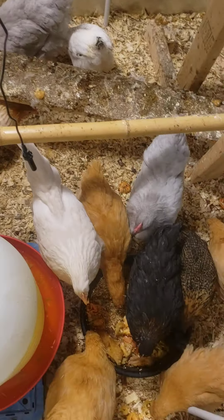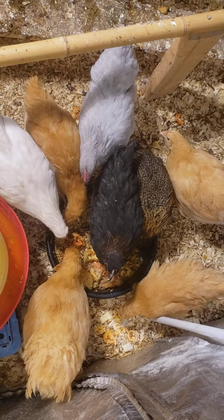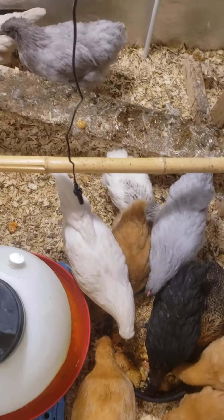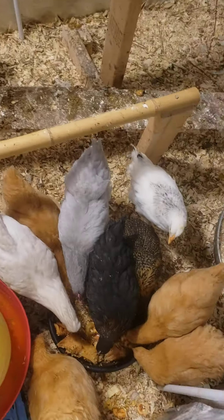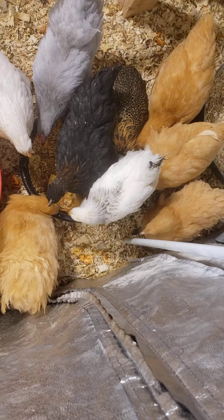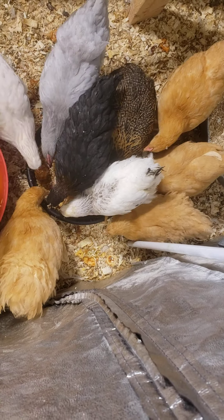I want them to bulk up. I feel like that's why they're not doing so well — because they weren't growing. These ones are growing, but the other ones were lacking. Anyway, these ones eat good.